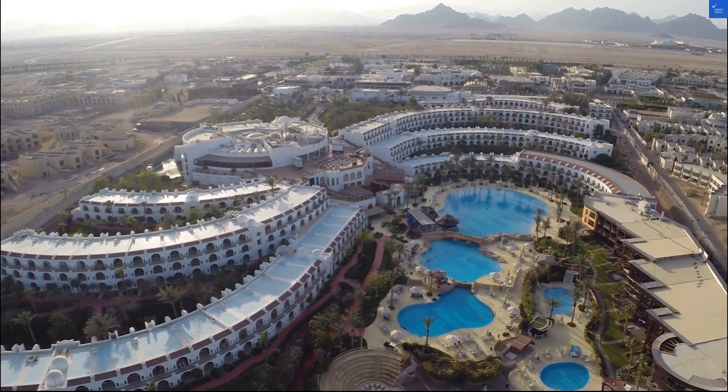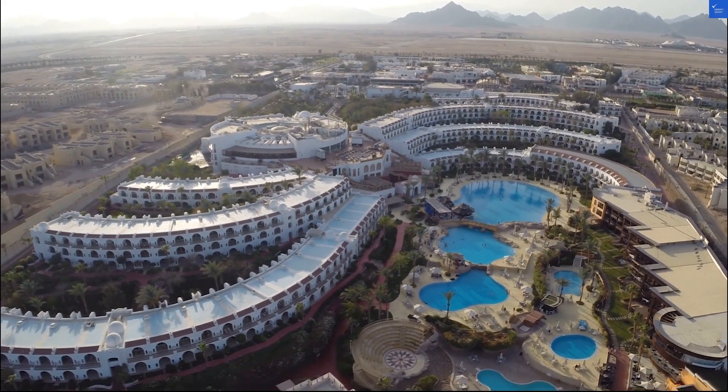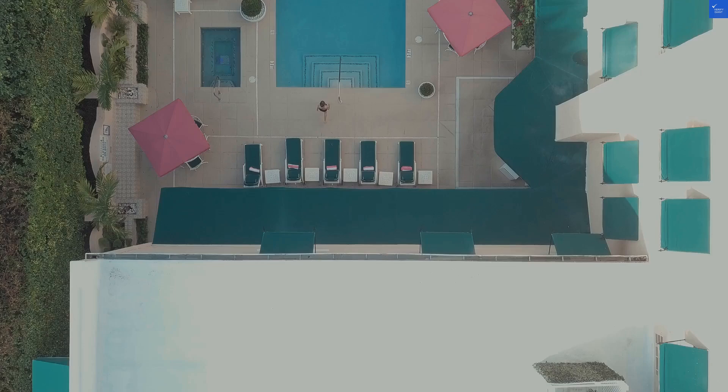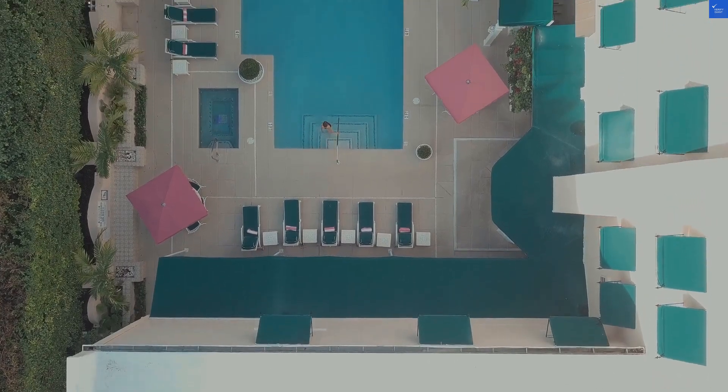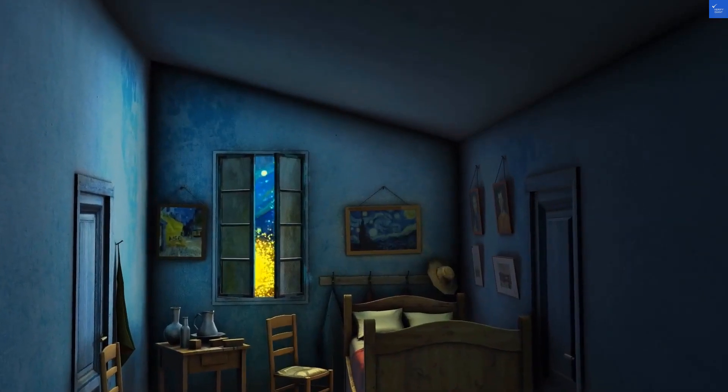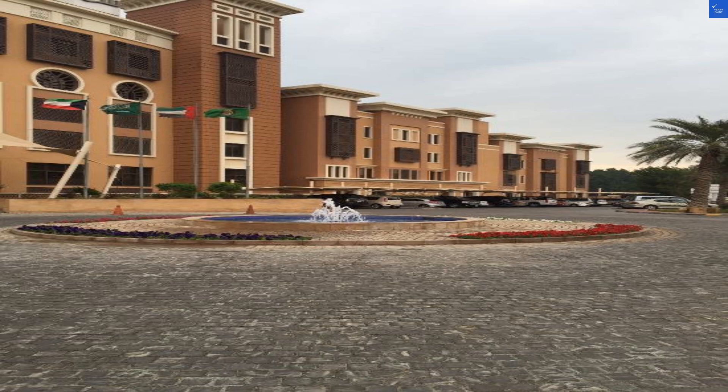Now, about the hotel itself. It boasts a seasonal outdoor pool, which is great unless you like swimming while dodging pool umbrellas like they're ninja stars. The hotel overlooks the Arabian Gulf, which sounds romantic until you realize it's just a fancy way of saying, 'Hey, look, water.'